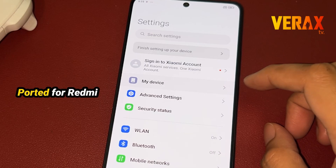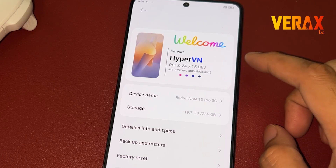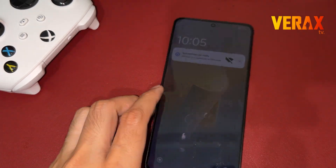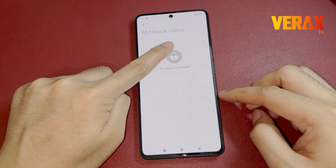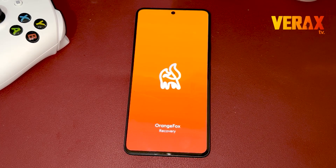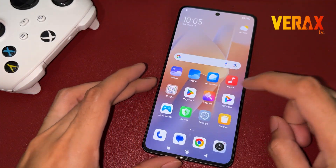Welcome to HyperV and OS ROM ported for Redmi Note 13 Pro 5G. Before you proceed with the custom ROM installation, make sure you have an unlocked bootloader and a pre-installed custom recovery, like Orange Fox Recovery. If you don't have it, you can check our separate tutorial for bootloader unlocking and installation of custom recovery. The link will be provided in the description box below.